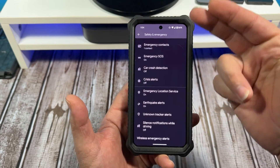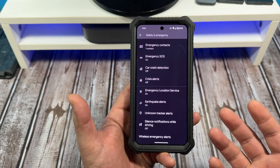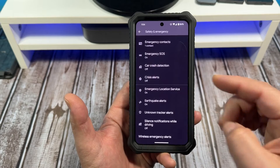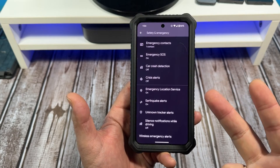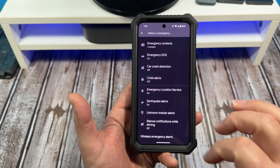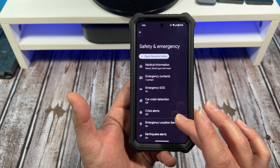Become very familiar with your Safety and Emergency settings on your Google Pixel 8 — and who knows, it might save your life. I need to go over mine a little bit. I'm noticing car crash detection is turned off, and crisis alerts are turned off as well, so maybe I should look into that a little bit.